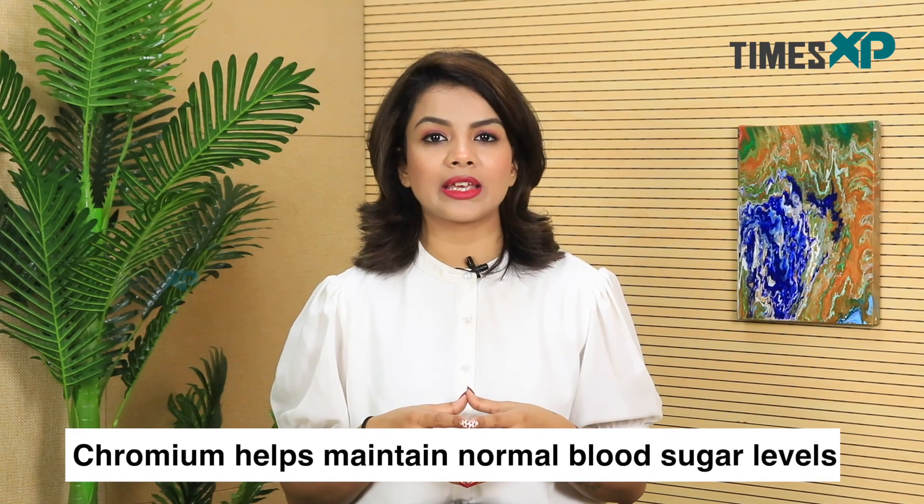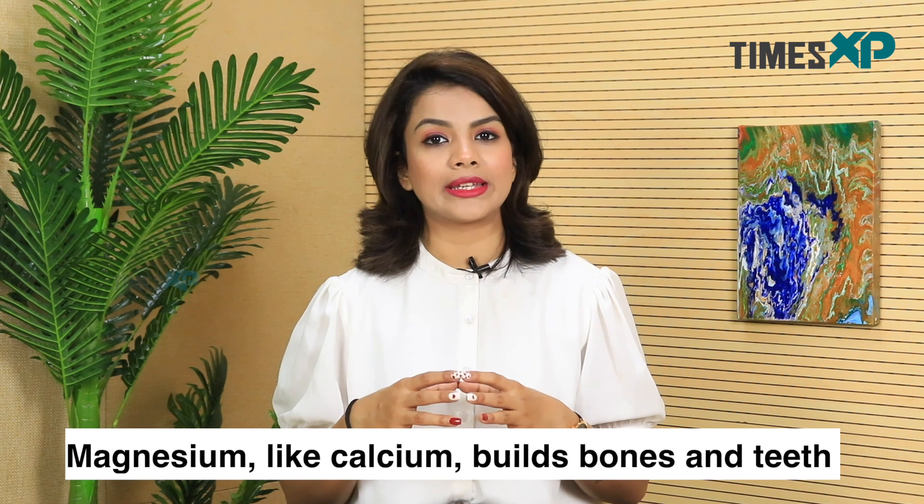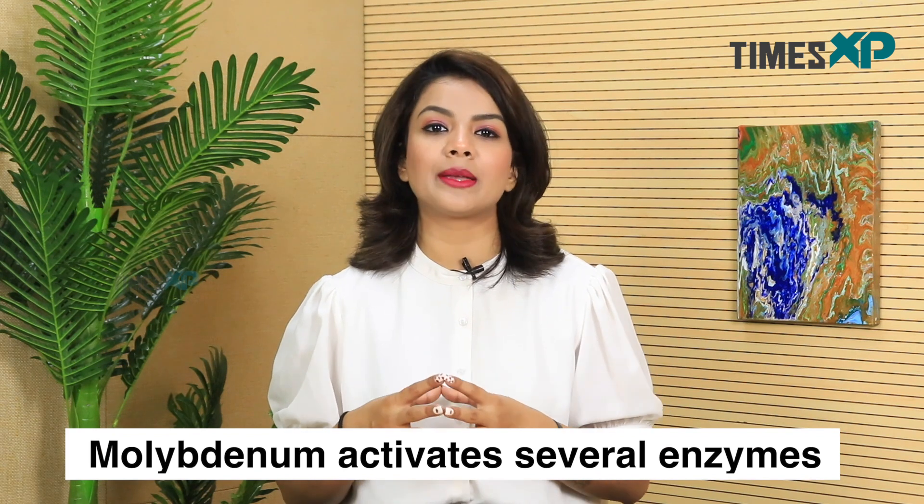Chromium, another important mineral, helps in maintaining normal blood sugar levels and helps cells draw energy from blood sugar. Copper assists the body in metabolizing fuel, making red blood cells, regulating neurotransmitters and mopping up free radicals. Magnesium, like calcium, builds bone and teeth and also helps in regulating blood pressure and blood sugar, and enables muscles to contract, nerves to send messages, blood clotting and enzymes to function properly. Manganese helps form bones and helps metabolize amino acids, cholesterol and carbohydrates. Molybdenum activates several enzymes that break down toxins and prevent the buildup of harmful sulfites in the body.